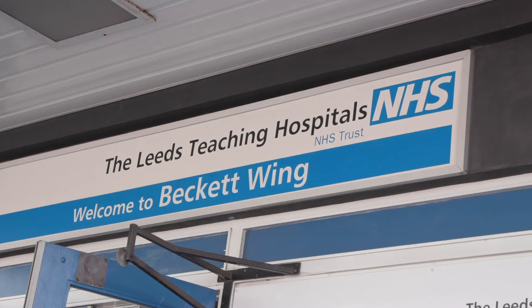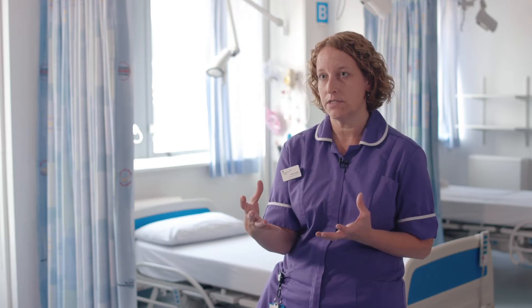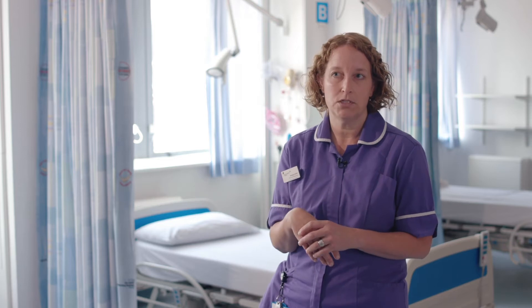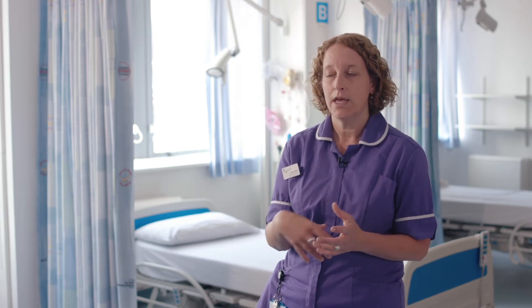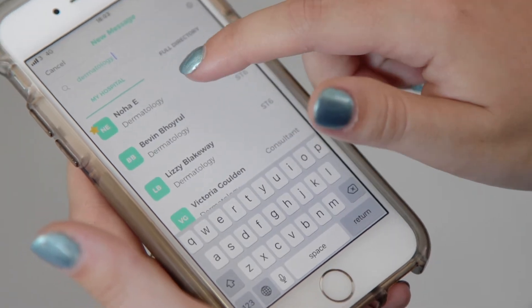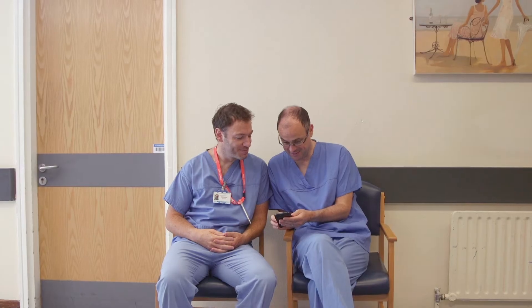We've extended the app to the entire team — the consultants, the dieticians, and the allergy nurses — and we use it for really quick communication about what we're up to, information about patients, or what we need to do collectively as a team. It's fantastic. Consultants in clinic can put out a quick message, and it's certainly improved our communication as a group. It's much quicker than sitting down and doing an email.